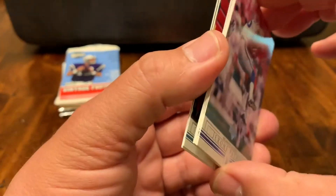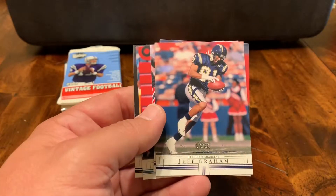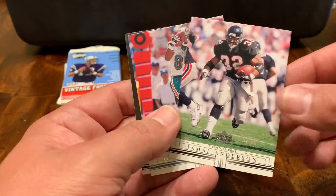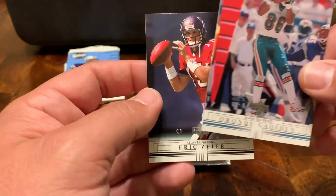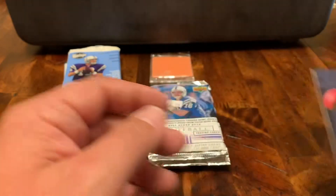Try to figure out a way to separate these quickly. Jerome Pathon. Got a Jeff Graham with the San Diego Chargers. An Ike Hilliard, New York Giant. Jamal Anderson — dirty bird. Hadn't seen that guy in years. Got an Oronde Gadsden and an Eric Zier.